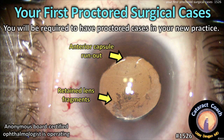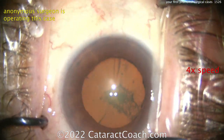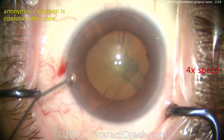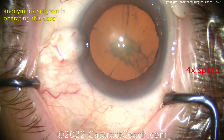CataractCoach.com — your first proctored surgical cases. You're going to be required to have proctored cases in your new practice. I'm going to show you the whole video start to finish. This is at four times normal speed; the video is about six minutes. The actual unedited surgery in real time was 25 minutes for a routine cataract. You can see it's not a dense cataract — it's a good dilation and everything looks normal.